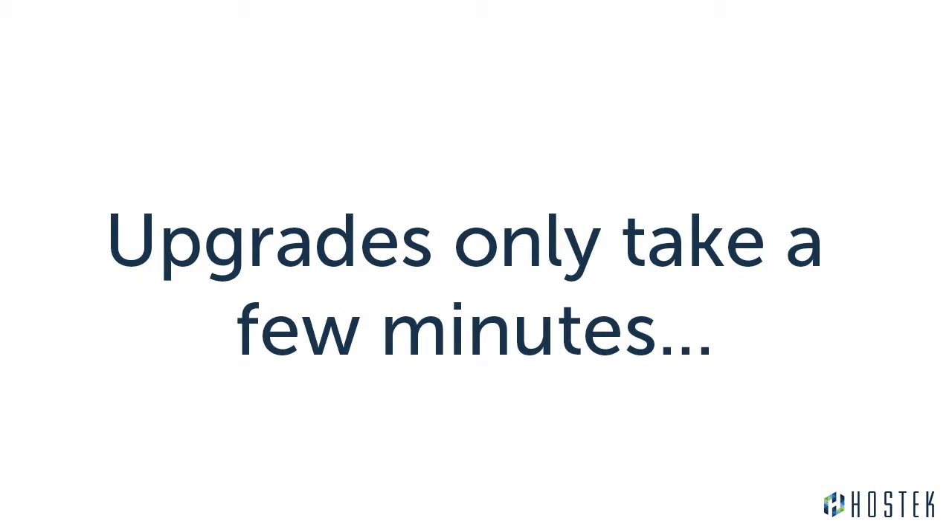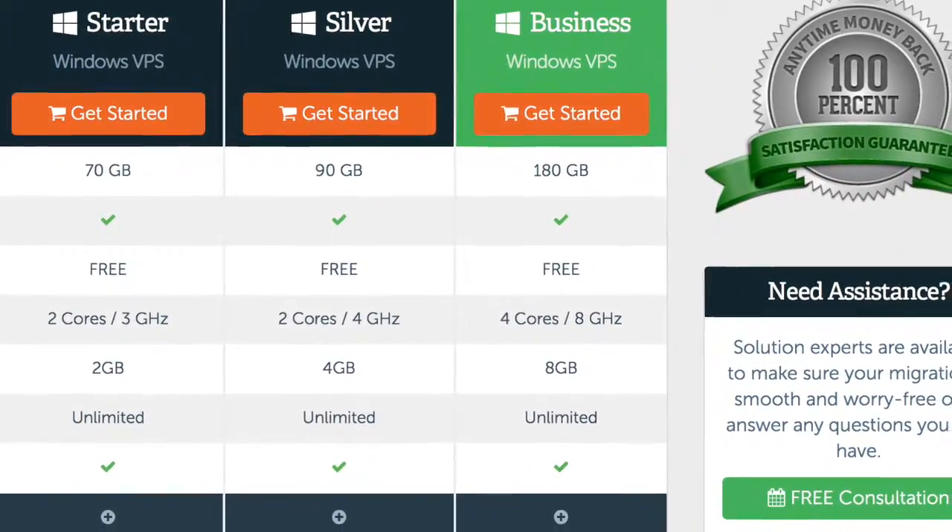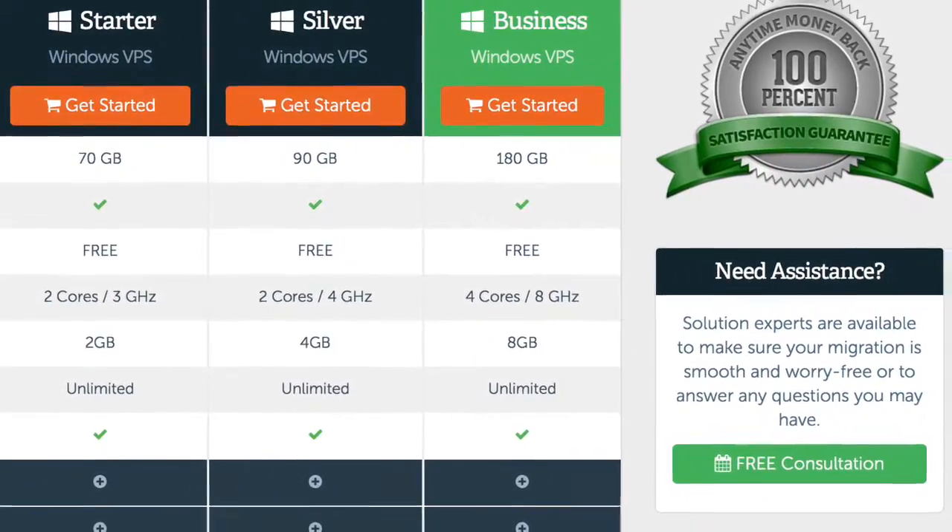Keep in mind that any of our VPS plans can be scaled at any time, and only take a brief reboot to complete the upgrade. Our happiest customers schedule a consultation with us first, and that gives us some background on your goals so that we can make sure we have the right solution for you.